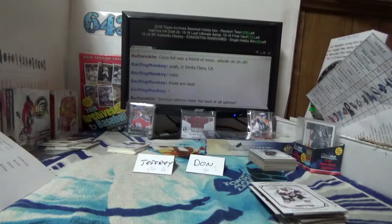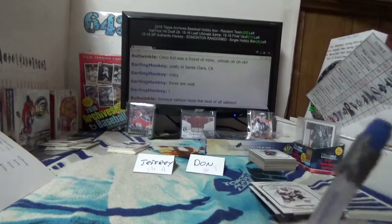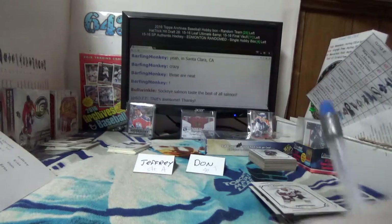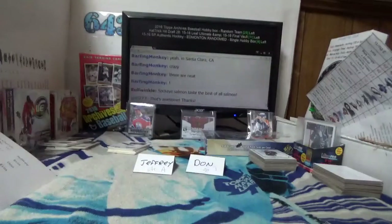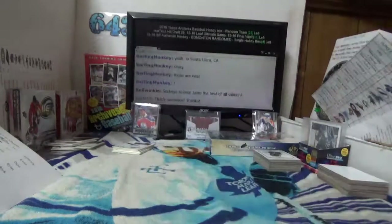I'm just going to tag this one as yours so I don't screw them up. You're welcome — thanks for playing man. I'll be listing some eBay stuff probably tomorrow — some Vault 12th Edition if you're into it. Alright, that's done — we're going to get Don's box now.